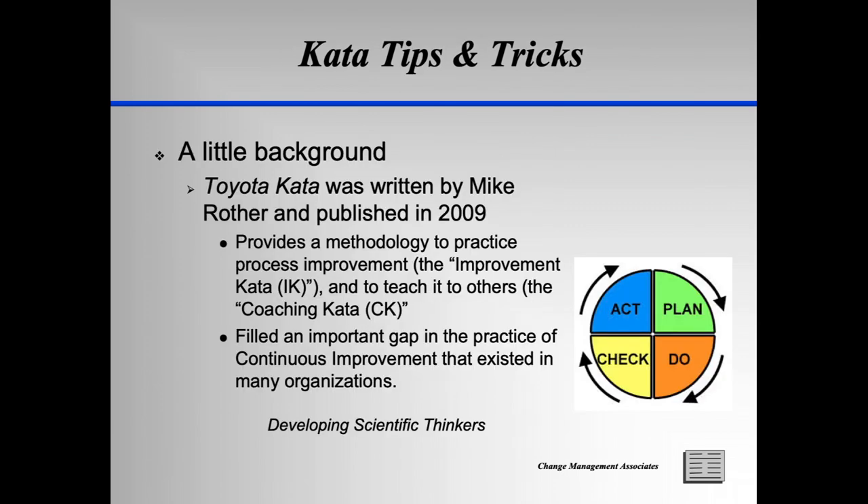First, a little background. Mike Rother published Toyota KATA in 2009. During his many years of research of Toyota, he observed how Toyota develops the process improvement skills and mindsets in its team members over time. The real secret sauce of Toyota is not so much its vaunted production system, but how it develops its team members to continuously improve that system, or at least their part of it. Visitors to Toyota over the years would focus on the tools of the Toyota Production System, or TPS, but miss the culture — a culture of CI — that is the foundation of their system.